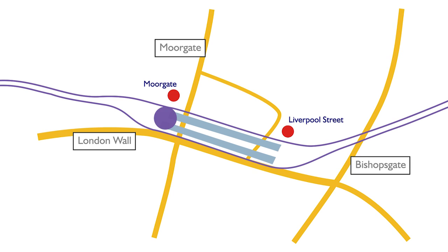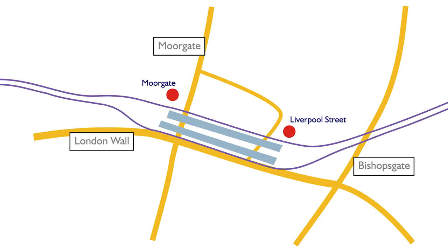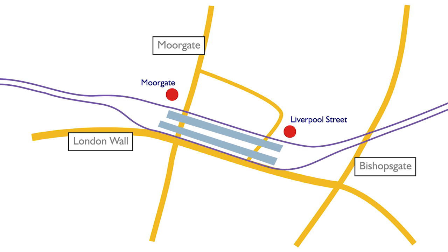And for Liverpool Street Crossrail Station, the western end reaches all the way to Moorgate, and you'll be able to enter Moorgate Tube Station, walk the length of the Crossrail platforms, and get to Liverpool Street Tube Station.